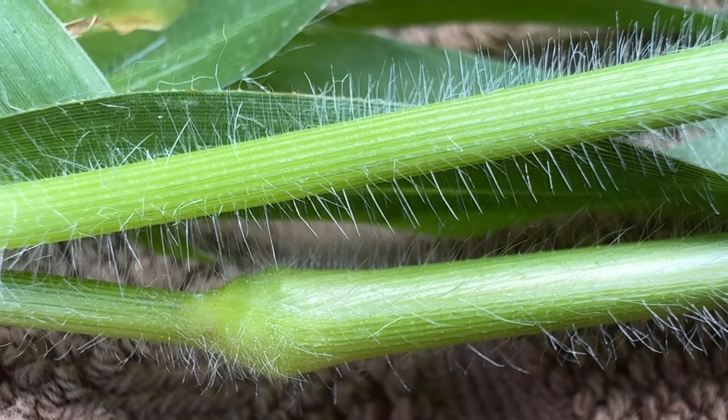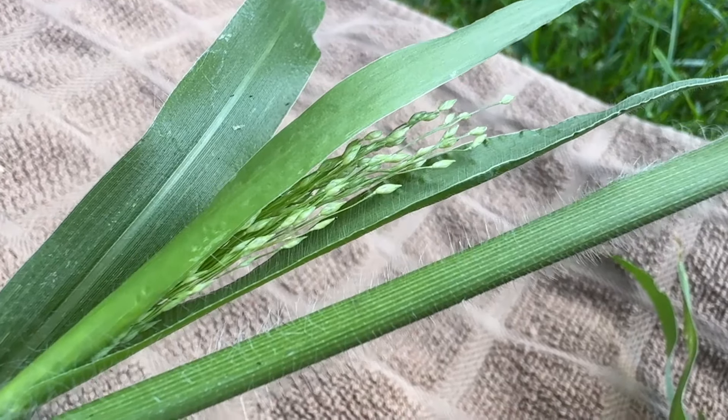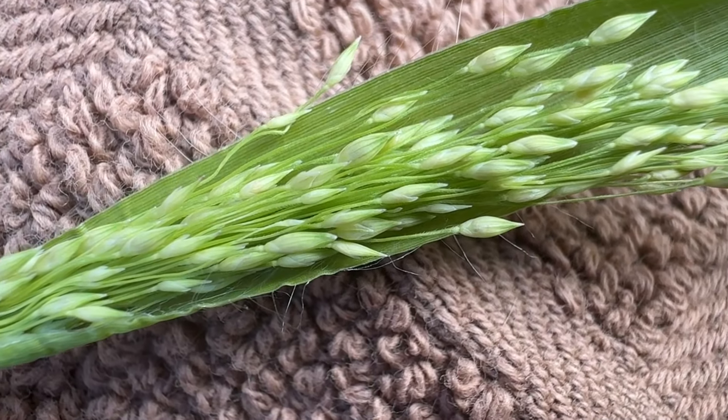Stems are green to reddish, grows 6 to 40 inches with multiple branches, and the stem is densely hairy. The seedhead is a large, open panicle that resembles a witch's broom. Seedlings are upright, ranging from a few inches to a foot across.